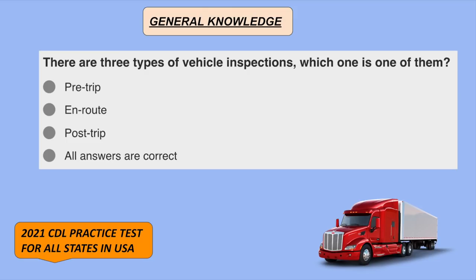There are three types of vehicle inspections. Which one is one of them? All the answers are correct: pre-trip, en route, and post-trip.